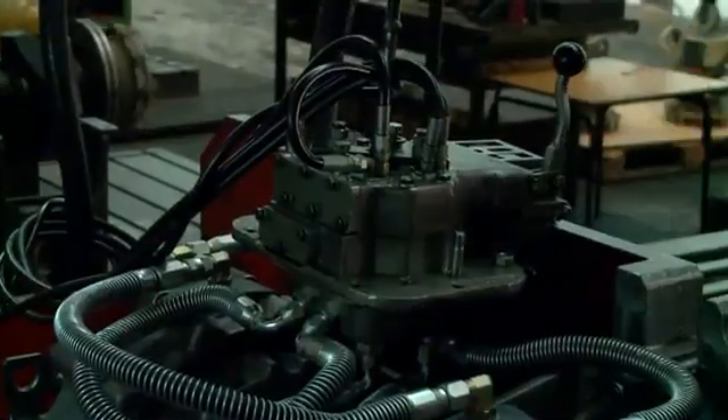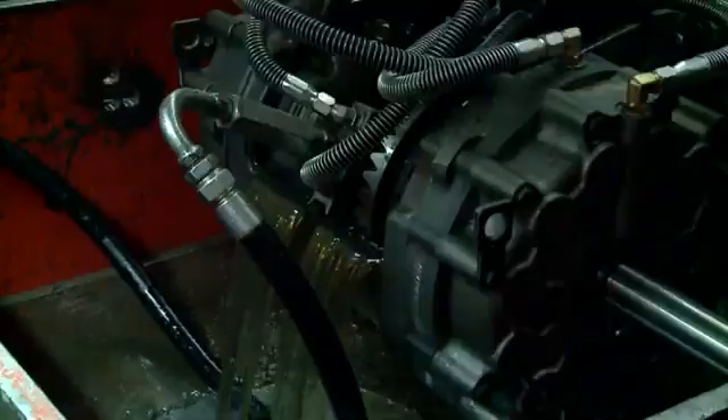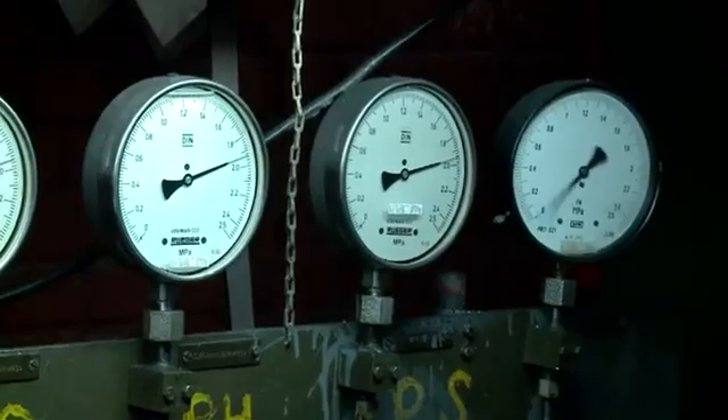Another department manufactures drivetrain components such as torque converters, transmissions, steering drives and final drives.